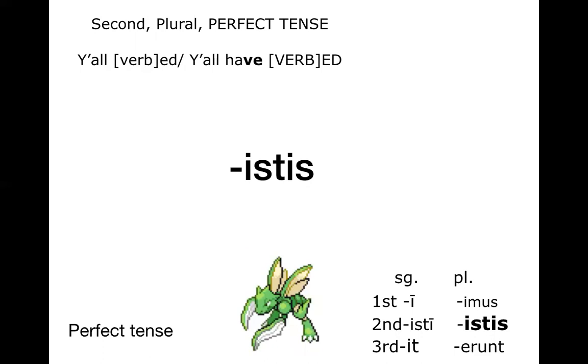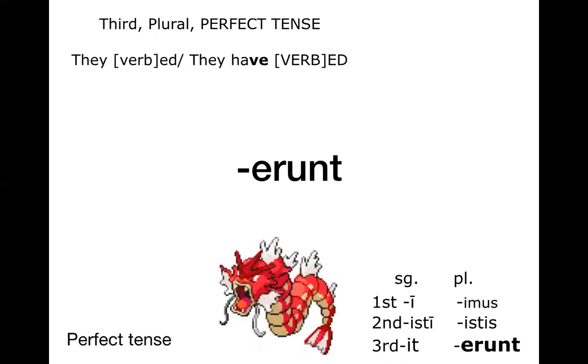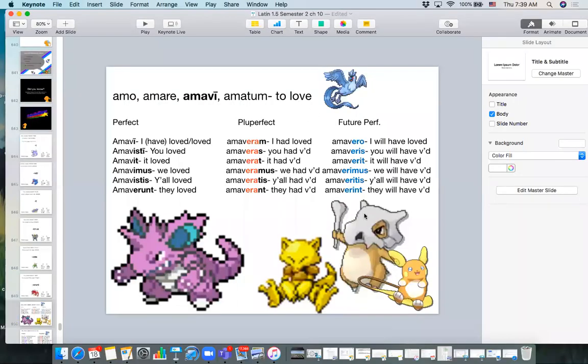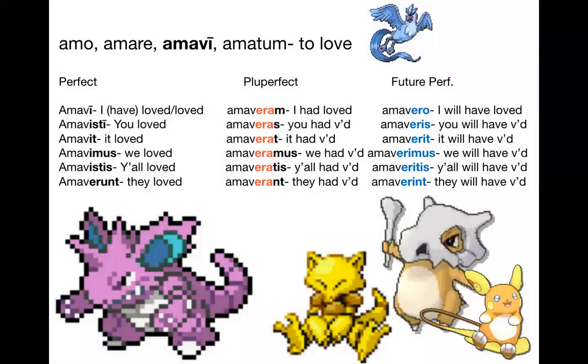The second plural is back to being very distinct among verb endings. And the third person plural one is crazy — E-R-U-N-T. It sticks out like a sore thumb in the set, but that's a good thing because it's just unmistakable. As soon as you see a verb ending in that very distinct E-R-U-N-T ending, you know you're looking at a third person plural perfect verb.